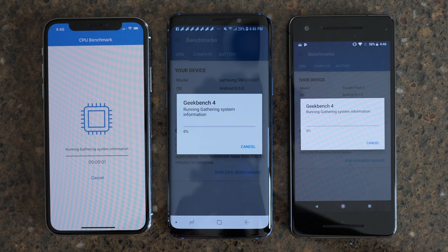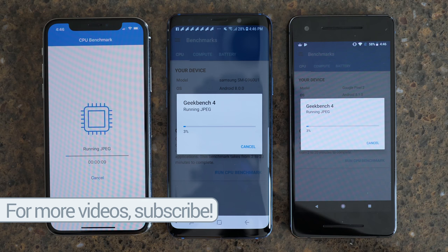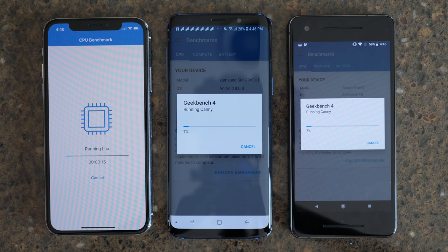Let's kick things off with a benchmark comparison using the Geekbench app between the Samsung Galaxy S9, the Apple iPhone X, and the Google Pixel 2. Geekbench tests are really valuable because they use real-world metrics to test a processor. At the very end, you're going to get a single-core score and a multi-core score. Generally, the higher the single-core score and the higher the multi-core score, the faster the phone is going to be in day-to-day usage or when put under a lot of stress.